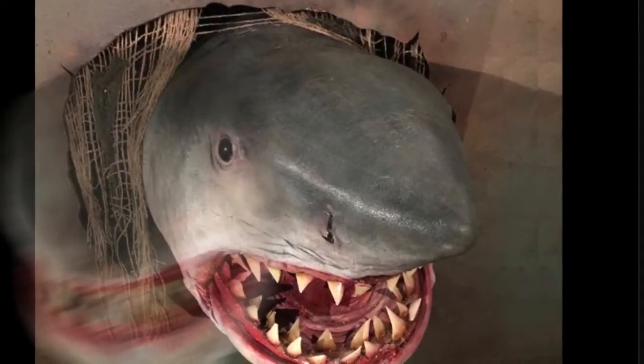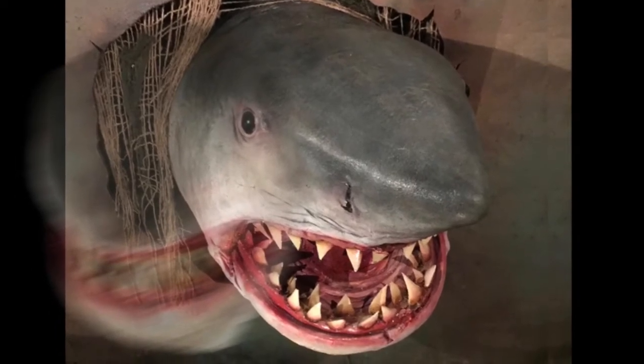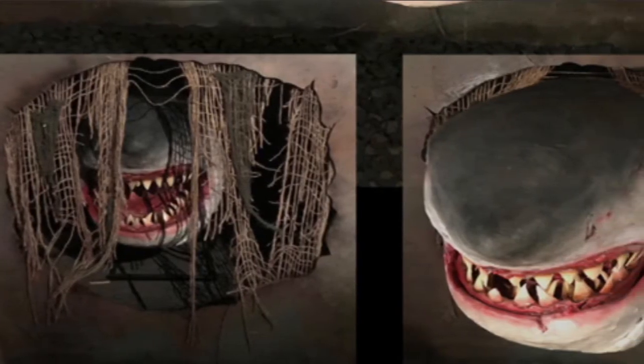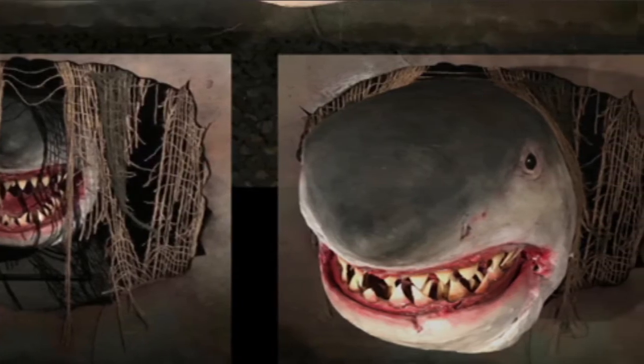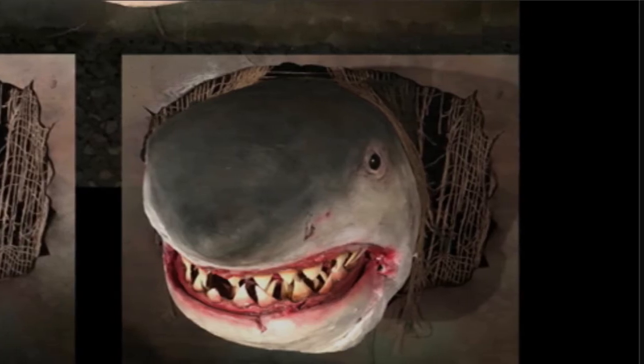Here is an homage to Jaws — it is the new Shark Attack animatronic, so an animatronic shark head will lunge out of the wall at you, and he is ready to eat you. This will definitely freak out people that are scared of sharks, and it will work perfectly in an aquatic scene in your haunted house or haunted attraction.